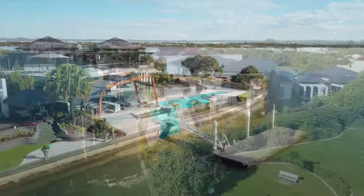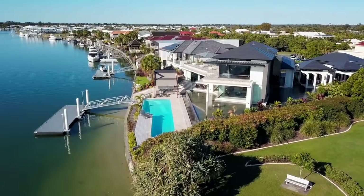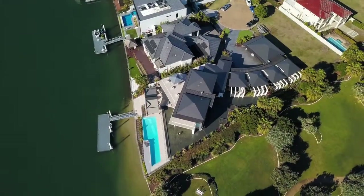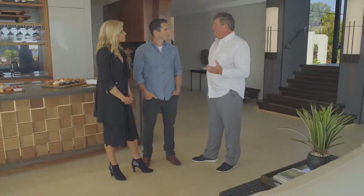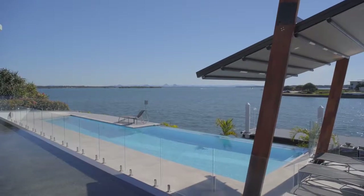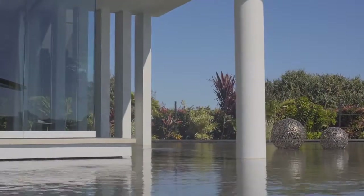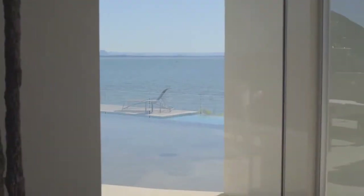So did you guys design this yourself or did you have help with an architect? We had the ideas of what we needed and the concept of where we needed to go, and we used Robin Payne, a fantastic designer. We gave our brief to Robin. Robin turned it all around and created exactly what you're going to walk through today.